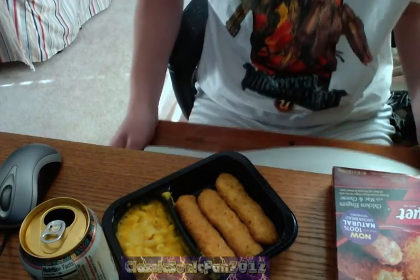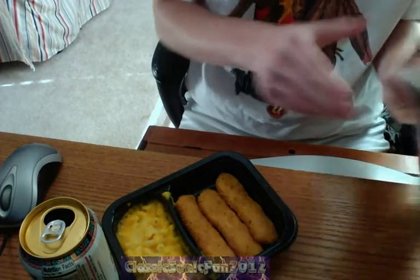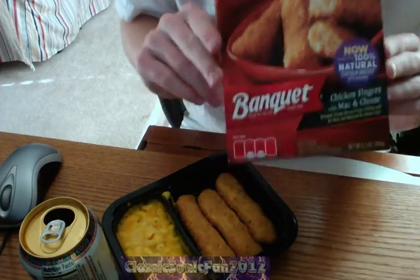Hello everyone. Happy day after Halloween. Hope all of you got a lot of candy. Today we'll be doing a review for the Banquet Chicken Fingers and Macaroni and Cheese meal.